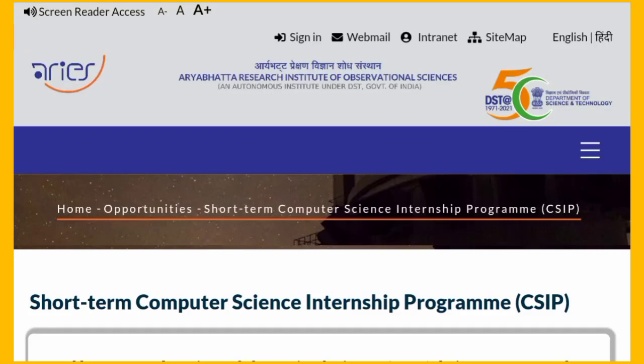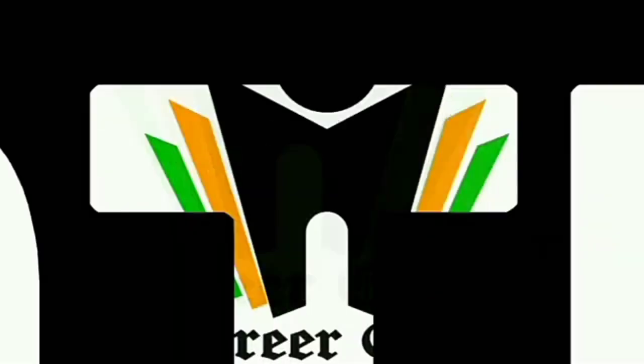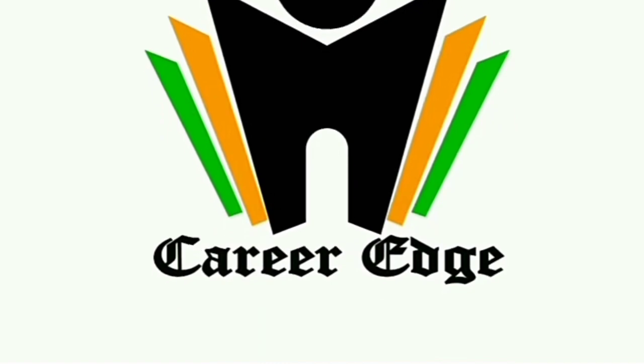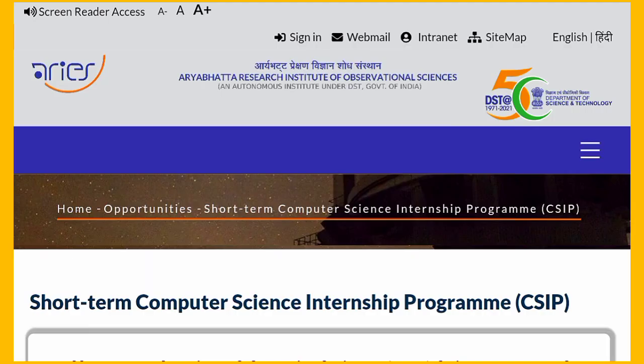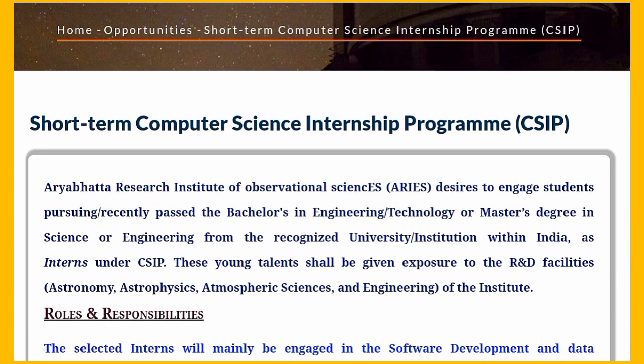Good news — the Government of India is now providing internships. Hello friends, this is Akshay and welcome to Career Edge channel. Today I am with a video where the Government of India is providing internships for software-related fields. We are going to see all about the Short Term Computer Science Internship Program from the Government of India, Ministry of Information and Technology.